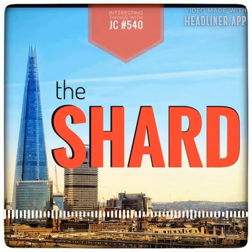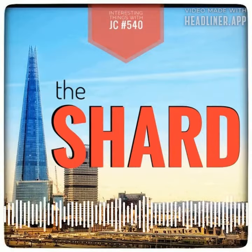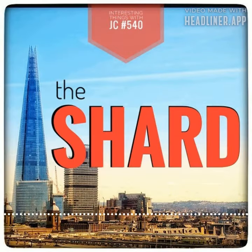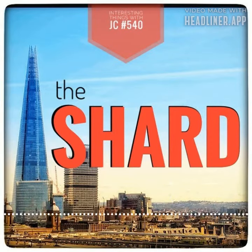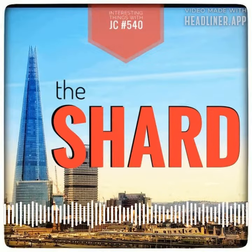In 2011, a curious fox named Romeo made headlines when he took up residence on the 72nd floor of the Shard during construction. Living off scraps left by workers, Romeo was eventually captured and released back into the wild. His story was immortalized in the form of a wooden monolith in Cumbria's Grisedale Forest.